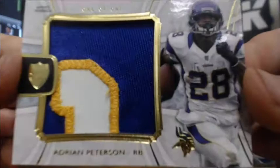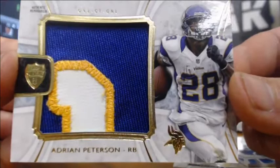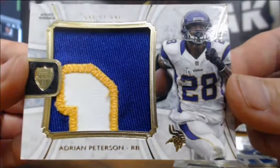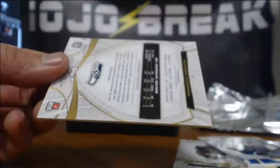One of one, check out that patch. Adrian Peterson for the Vikings — three-color jumbo patch. I was hoping it would be a laundry tag or something. Insane. One of one boom, all day Adrian Peterson. Jumbo relic prime patch — nice hit for the Vikings.